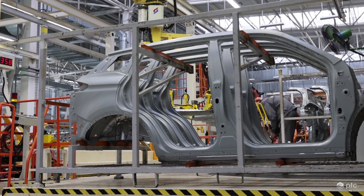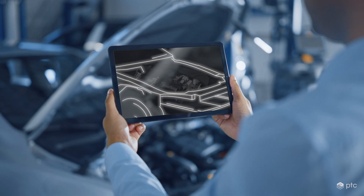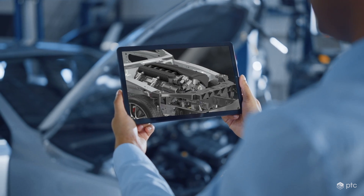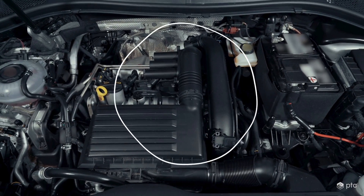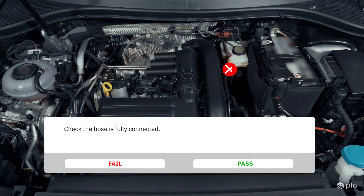In the factory, inspections are key to delivering a safe product. Vuforia's StepCheck offers AI-enhanced visual inspection, enabling frontline workers to quickly catch errors to ensure higher quality, increase throughput, and promote safety.